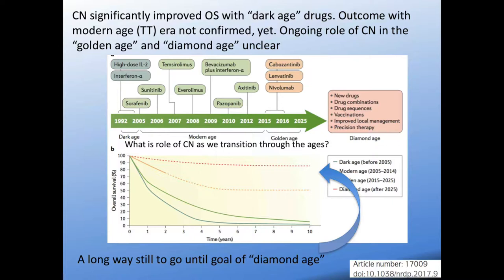When reviewing cytoreductive nephrectomy, there are commonly described eras: the dark age, the modern age which we're transitioning out of now, the golden age which represents the rekindling of immunotherapy for RCC, and then the diamond age which doesn't seem too far away. On these Kaplan-Meier curves, the dotted lines are the hypothesized outcomes in the future, and there are huge shifts being expected. This was a European Urology review on the topic.